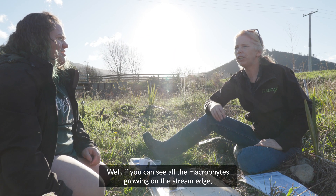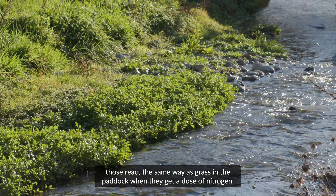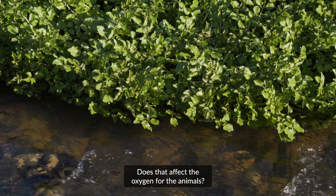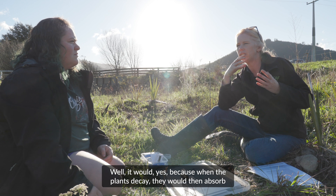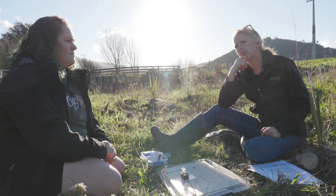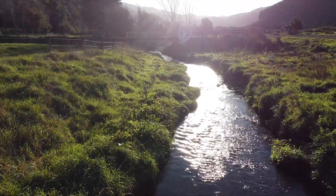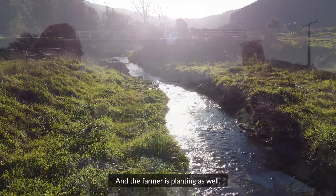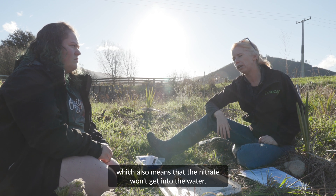How does that harm the stream? Well, if you can see all the macrophytes growing on the stream edge, those react the same way as grass in the paddock when they get a dose of nitrogen, so it would grow so thick and dense it would take over the whole waterway and block the flow of the stream. Does that affect the oxygen for the animals? Well it would, yes, because when the plants decay it would absorb the oxygen out of the water. And it would also, just by clogging up the stream, take away the habitat for the fish and invertebrates. You can see this stream is really good because there's a wide vegetative buffer of rank grass capturing the nitrate, and the farmer is planting as well, which means the nitrate won't get into the water and the water will stay healthy and clean.